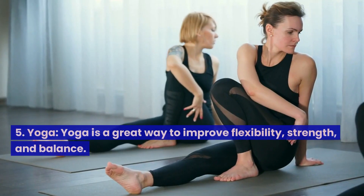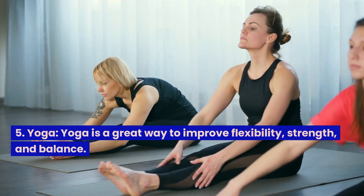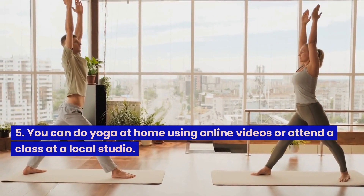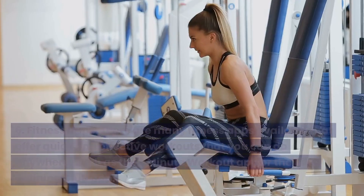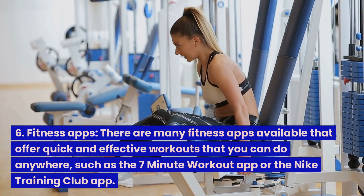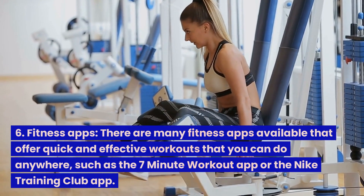5. Yoga. Yoga is a great way to improve flexibility, strength, and balance. You can do yoga at home using online videos or attend a class at a local studio. 6. Fitness apps. There are many fitness apps available that offer quick and effective workouts that you can do anywhere, such as the 7-minute workout app or the Nike Training Club app.